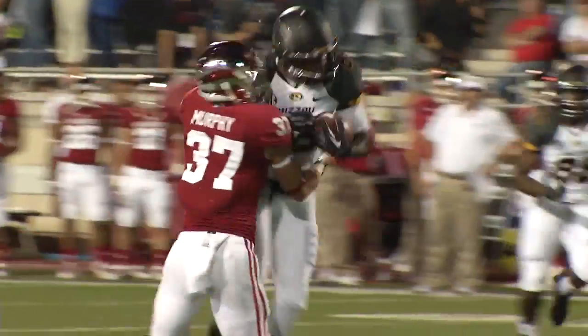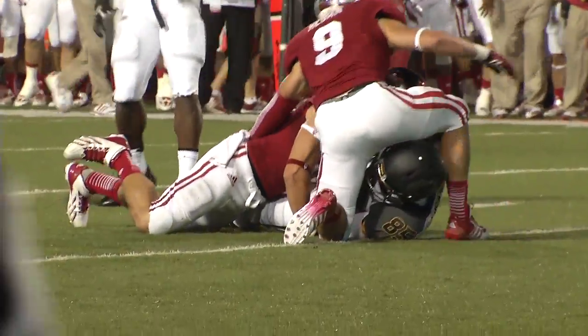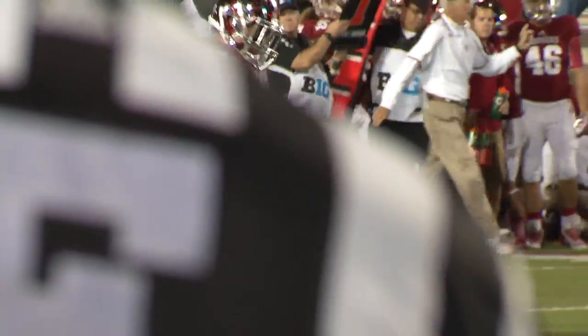Four in the box. Franklin over the middle — he's got Lucas on a cross to the 30-yard line. First down to the Indiana 25.